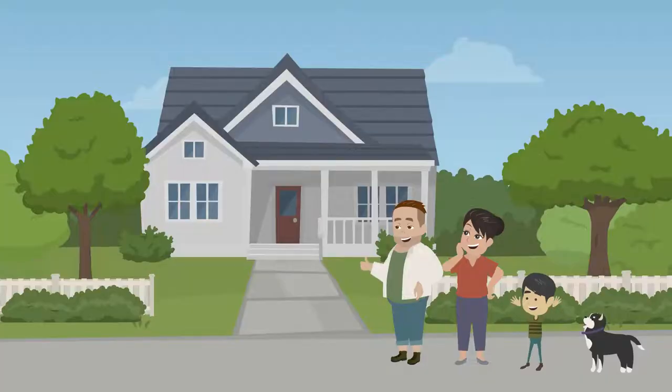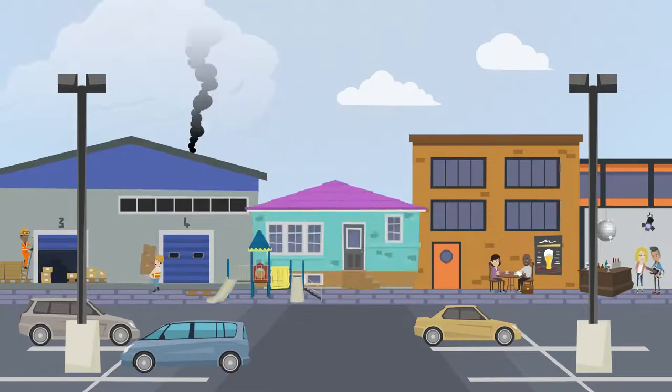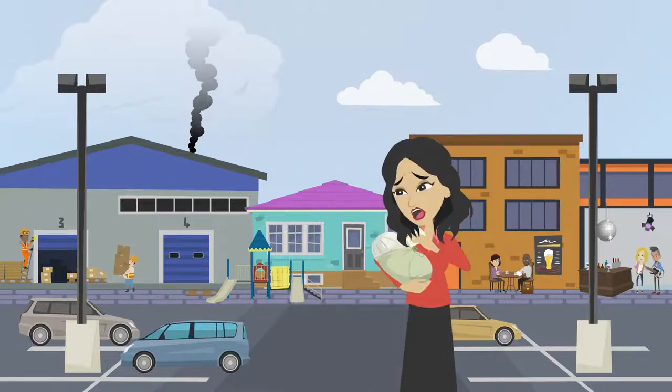In general, we keep similar activities together so that we don't have warehouses in the middle of our residential suburbs and childcare centres are not located near noisy bars or smoky factories.